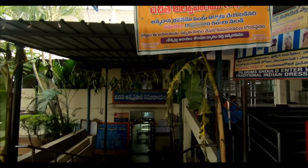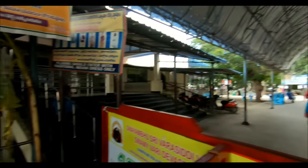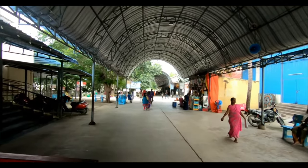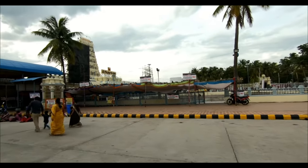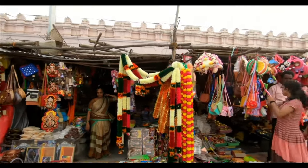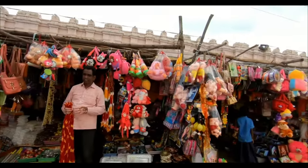This is the Chashi. And this is the main temple. There is also a toy shop here.